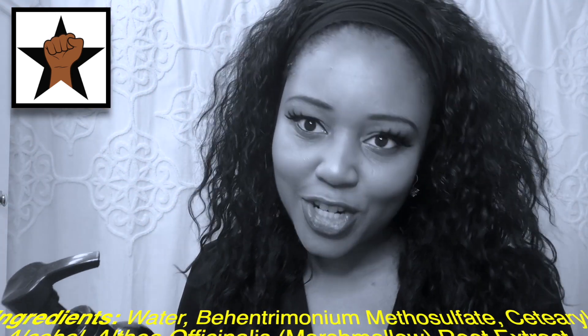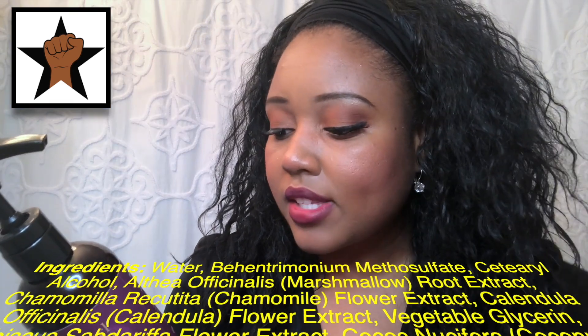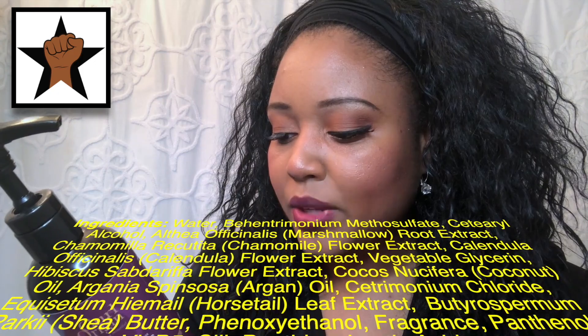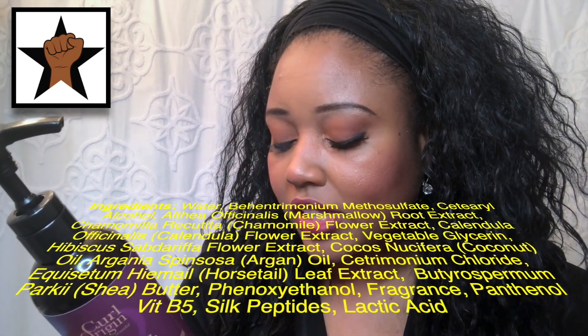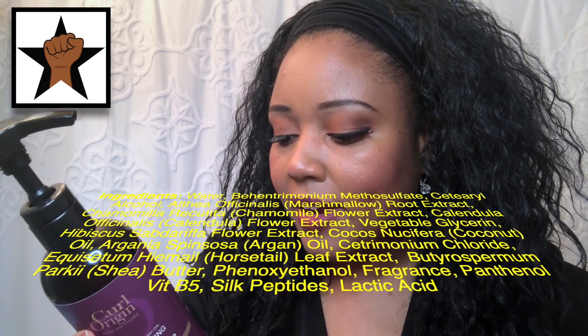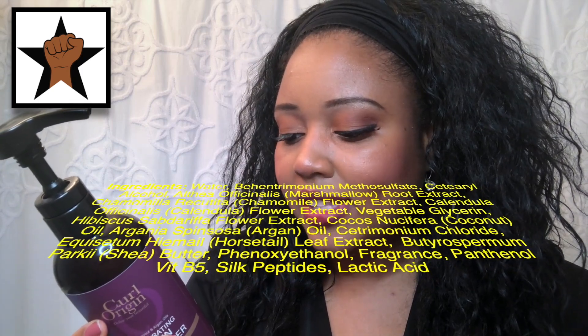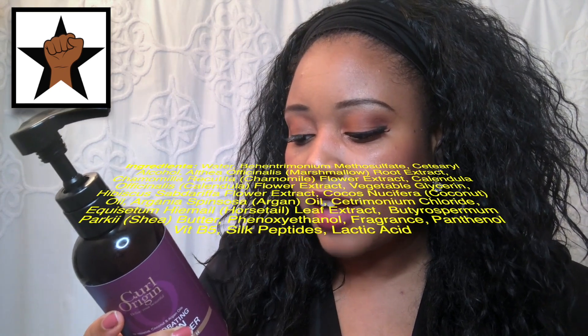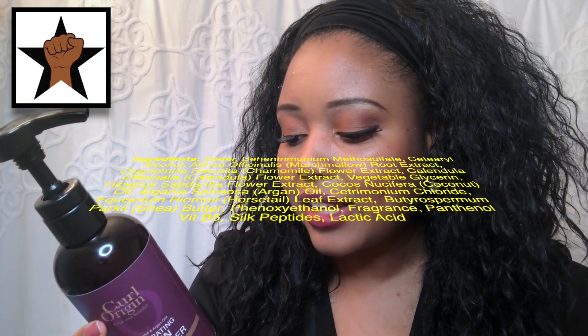In terms of the product ingredients, this product has got water, chamomile ricutite, chamomile flower extract, calendula flower extract, behentremonia methyl sulfate, cetearyl alcohol, marshmallow root extract, vegetable glycerin, hibiscus sabdariffa flower extract, coconut oil, argan oil, cetrimonium chloride, horsetail leaf extract, shea butter, phenoxyethanol, fragrance, panthenol vitamin B5, silk peptides, and lactic acid.